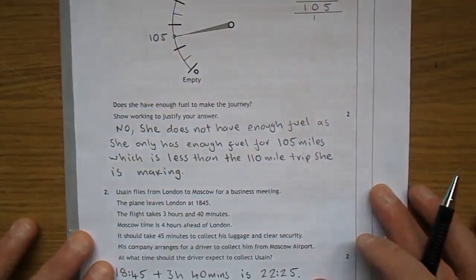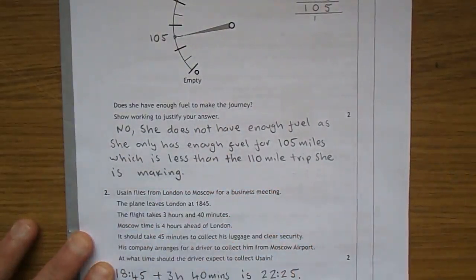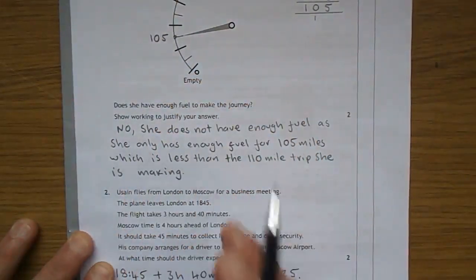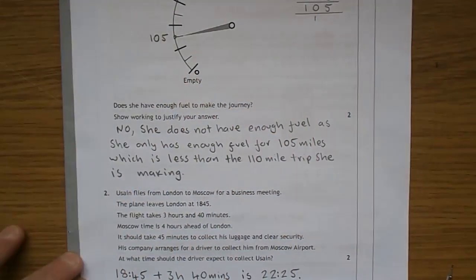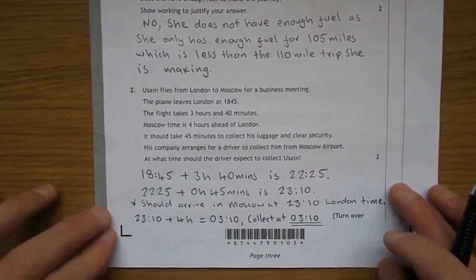She can actually only do 105 miles, so don't forget to actually answer the question. The question was: she's doing a journey of 110 miles — can she do it? No, because she's only got 105 miles in the fuel tank. No, she does not have enough fuel, as she only has enough for 105 miles, which is less than the 110 mile trip she is making. Let's move on to question 2.